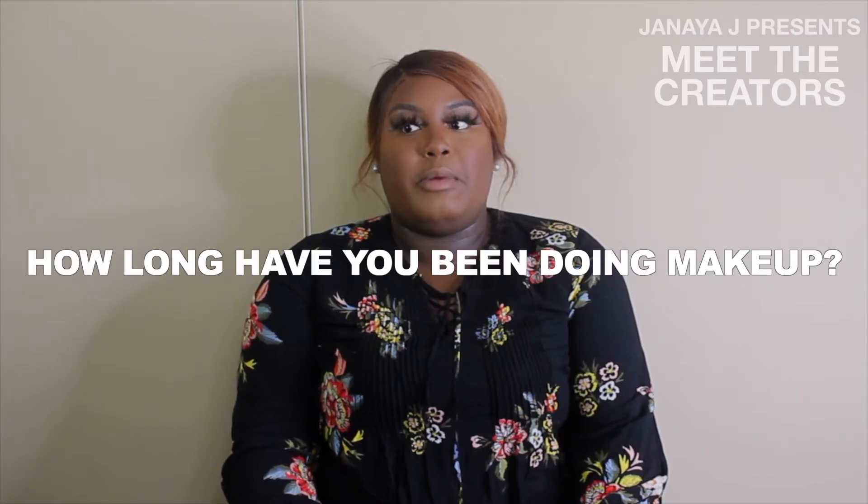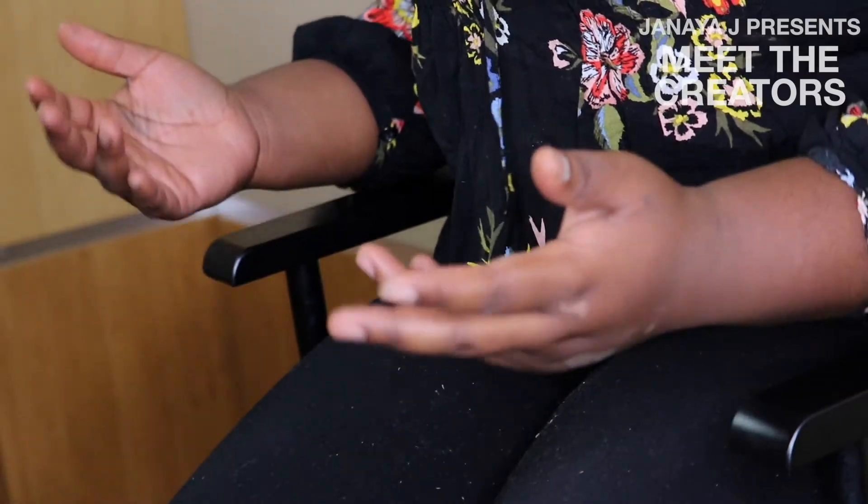I would say about three years of experience. The first two years I've just been doing makeup on myself, and this year was the year that I actually got to doing other people's makeup.